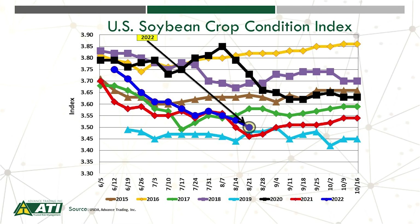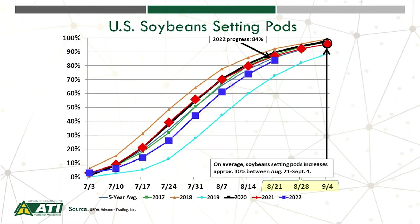Let's now look at our agri-crop condition index. It's at a season low for 2022, although it's fractionally above where it was at this time of year in both 2019 and 2021. Soybeans setting pods in this last 10 days of August — 84 percent of the crop is setting pods. Over the next two weeks looking into Labor Day, the last 10 to 15 percent of the crop will likely set pods. Weather remains important as we move into this final week of August as well as the first week of September.